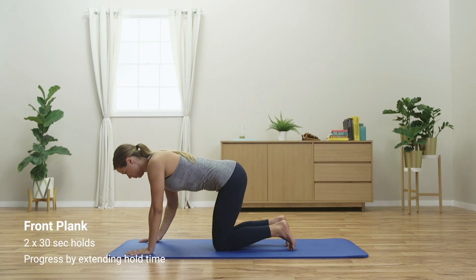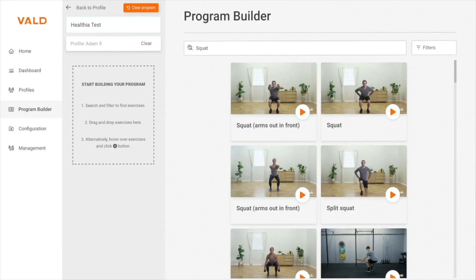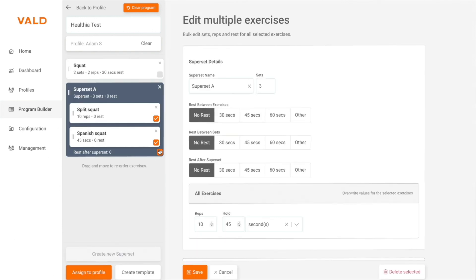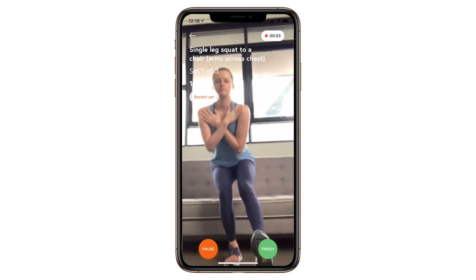Beyond our objective measurement technology, VALD also offers a range of digital health and exercise tools available completely free of charge. With the Telehab Patient app at its core, our digital health tools allow you to build, prescribe, and monitor exercise programs, assign patient-reported outcome measures, and deliver educational content to your patients about their pathology.